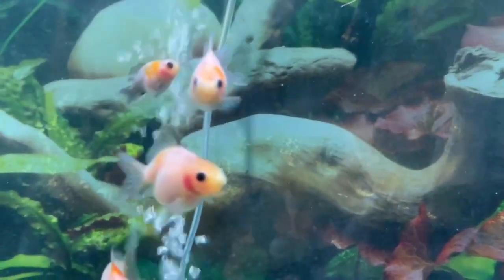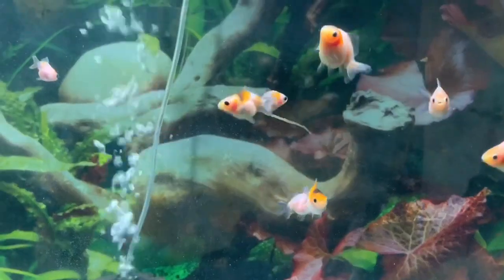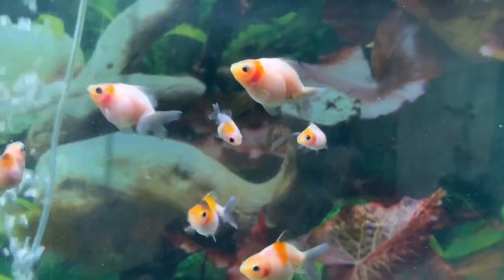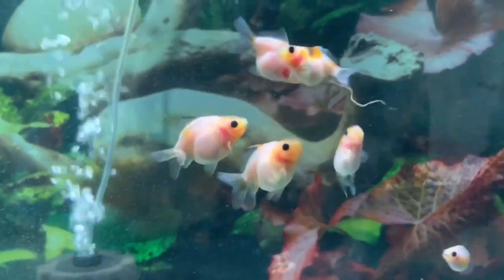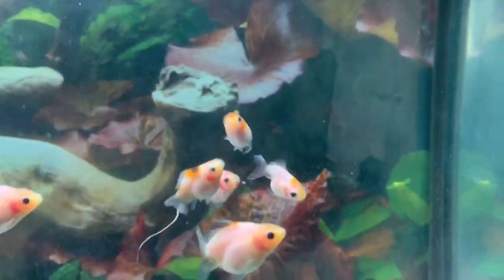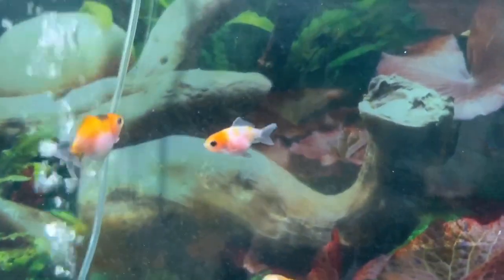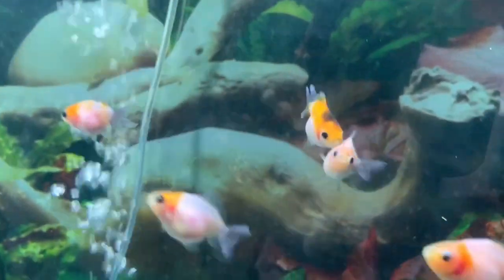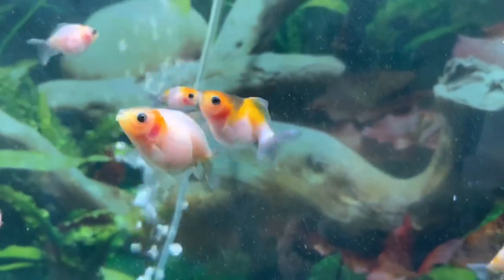One thing I'd like to point out is I am not done culling yet, so you're going to see some fish that will end up being culled. They're what I call 'failure to thrive,' which means they are not only the runts but they're just not gaining weight, not eating the way I want them to — they're just too small for my liking.